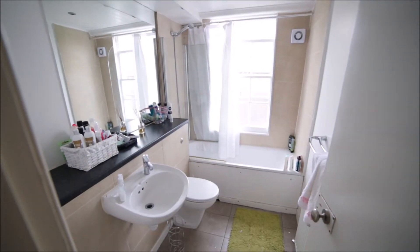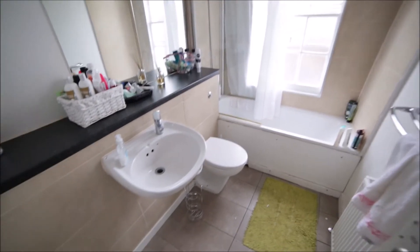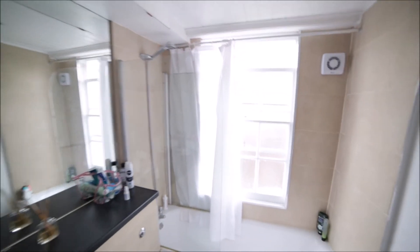Here we have the bathroom. The bathroom is very spacious and bright. Here's the sink with a big mirror. Toilet. Radiator. We have a bathtub with the shower, and a window. So that's the bathroom.